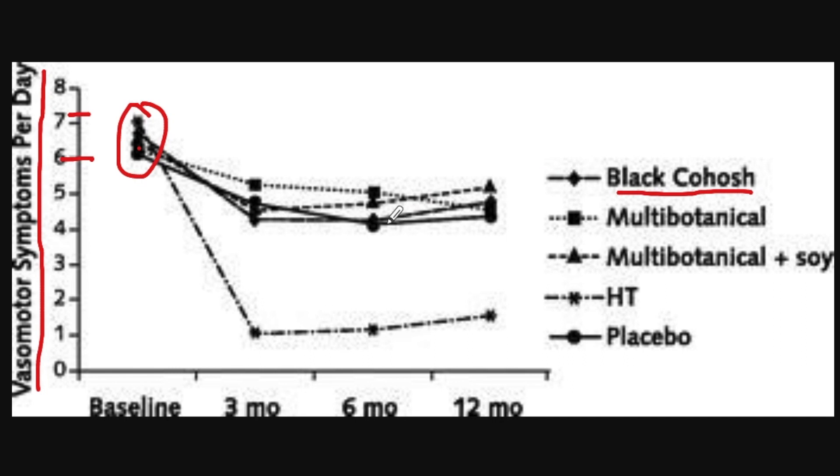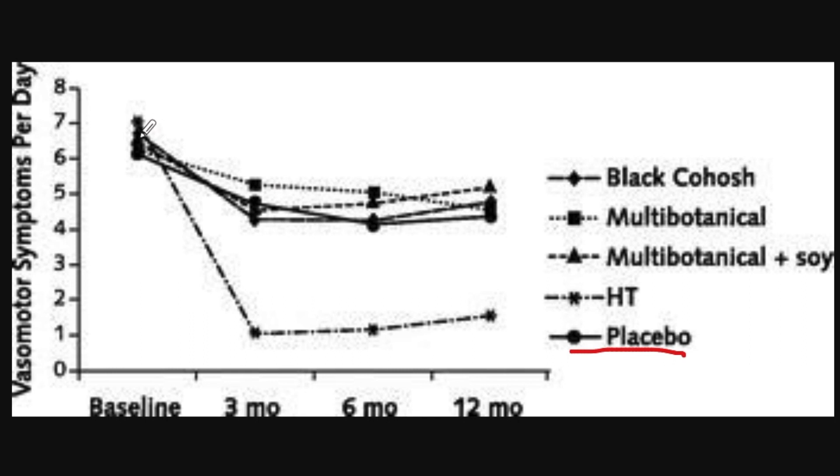The black cohosh line goes down for the first three months, from maybe a little over six to around four and a half. Then it basically flattens out with not a lot of change between three months and a year. If we look at the placebo — the line with circles — it looks very, very similar to the black cohosh group. It also goes down a little for the first three months and then flattens out. So the placebo and the black cohosh don't show a whole lot of difference in the long run.